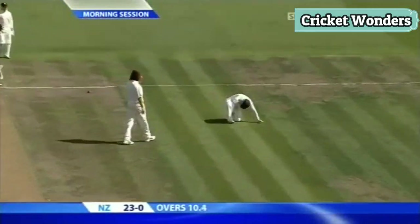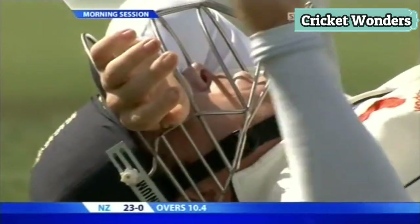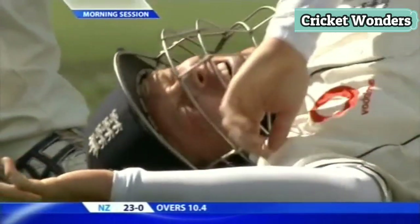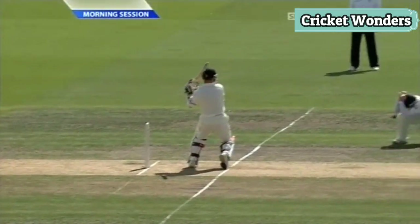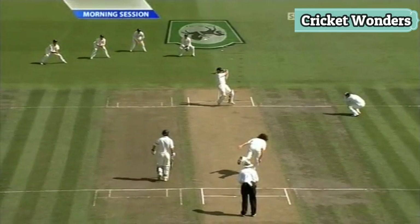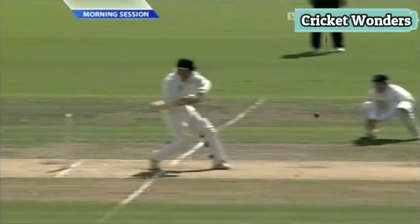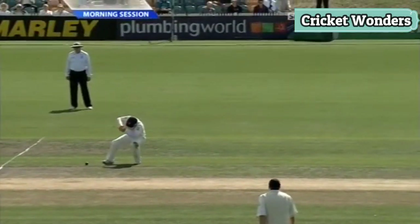Ouch, now England don't need that — they do not need an injury to one of their frontline batsmen. That's a nasty blow for Bell at short leg. No protection there. Modern short leg fielders will have the box, shin pads, the helmet, but nothing on the arms. That was pretty well hit, and all you can do at short leg is take cover. It hits him somewhere on the arm — hopefully on a softer part. That will hurt.